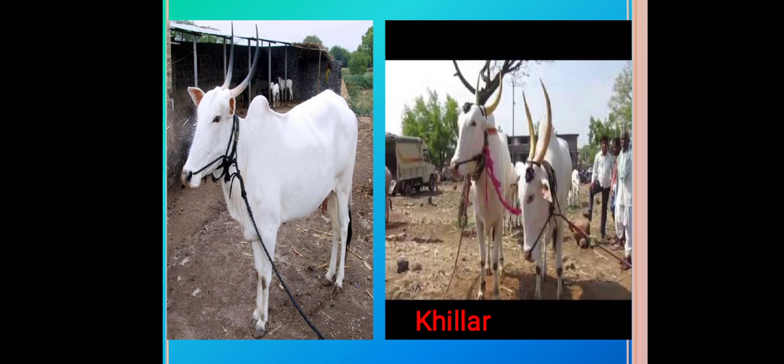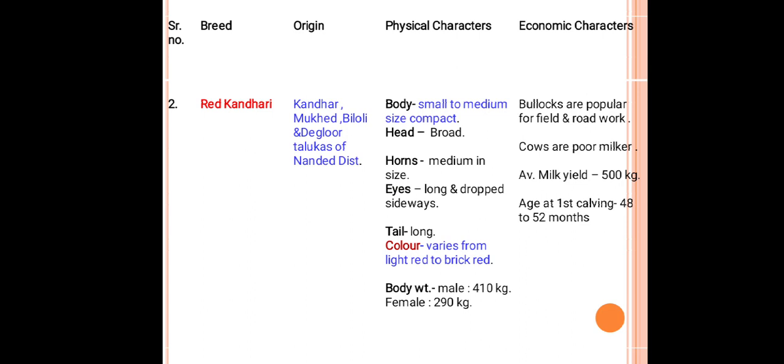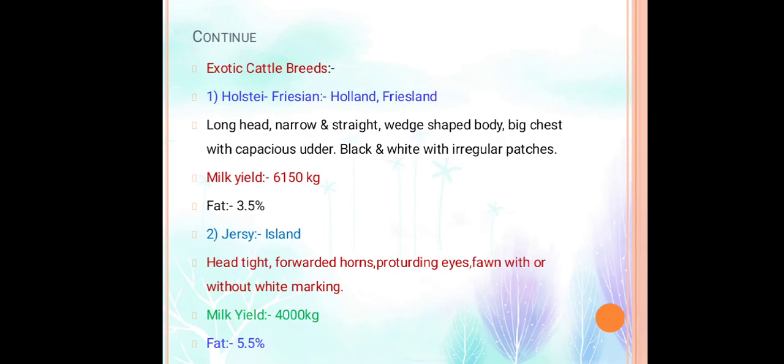This slide shows the Khilar breed. The next draft purpose breed is Red Kandhari, originated from Kandhar, Mukhed, Biloli, and Degloor talukas of Nanded district. Body is small to medium size, compact. Head is broad, horns are medium, eyes are long and drooping sideways. Tail is long. Color ranges from light red to brick red. This breed produces about 500 kg milk per lactation. Bullocks are popular for field and road work, and cows are poor milkers. Amritmahal, Gaolao, and Krishna Valley are also draft purpose breeds.